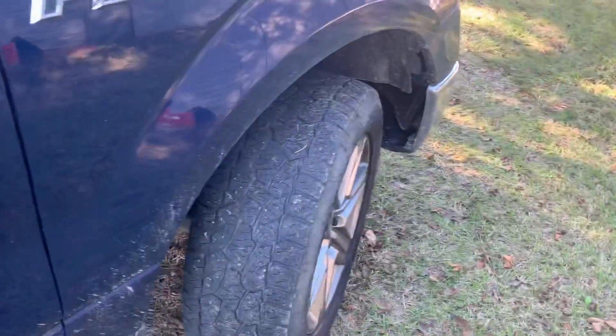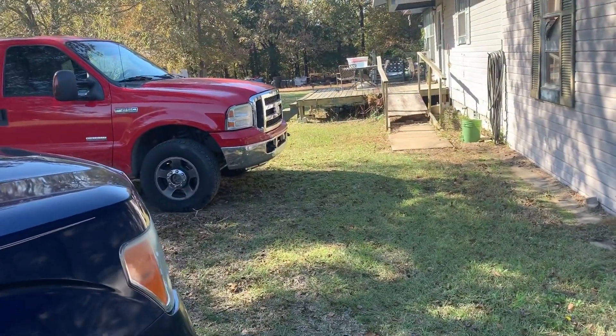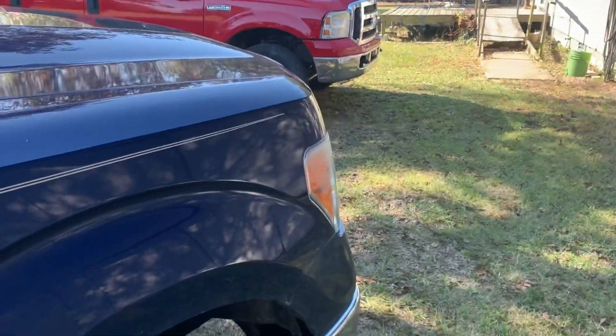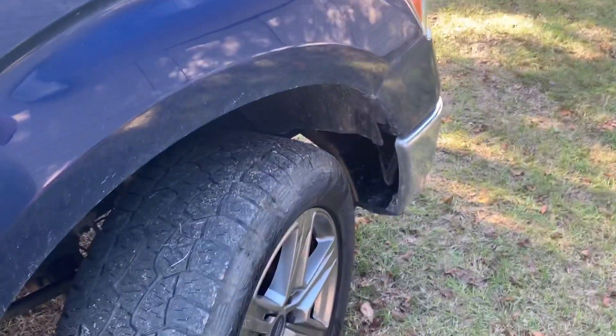They are a little bit louder than the all-terrains on the Red Truck — I'm about to make a video on those. But they're not loud by any means, they're just a little bit louder, more of a hum. They haven't gotten any louder, and they're not wearing funny or anything like that.